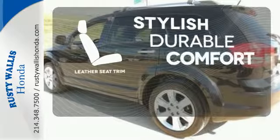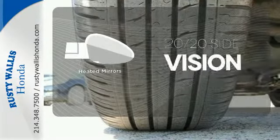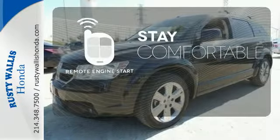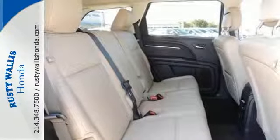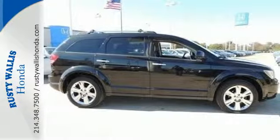The leather seat trim offers style and durability. The heated mirrors let you see behind you without all the work. Stay comfortable inside while your engine warms up outside, thanks to remote engine start. With comfortable seating for seven and so many standard amenities, it's destined to be a smooth journey in the sensational Dodge Journey.